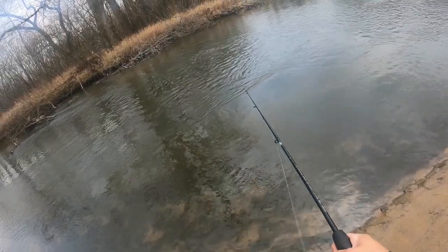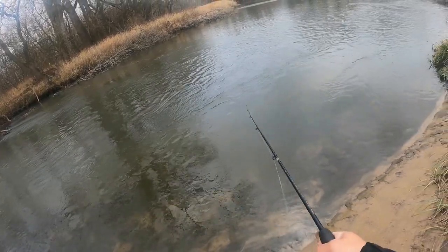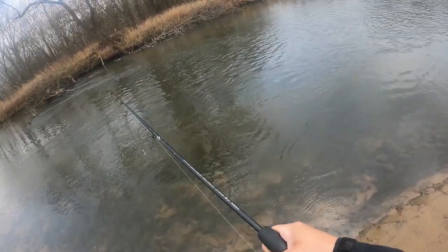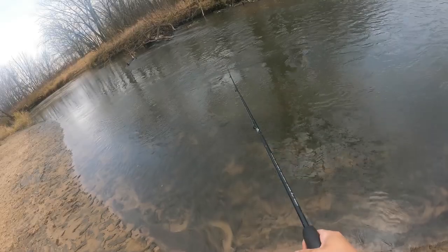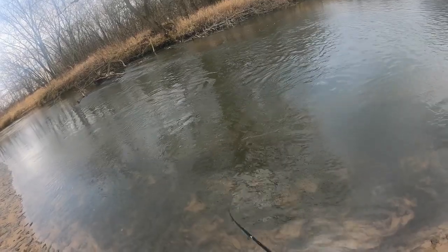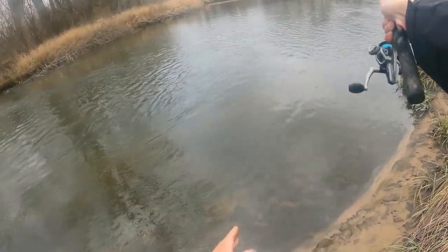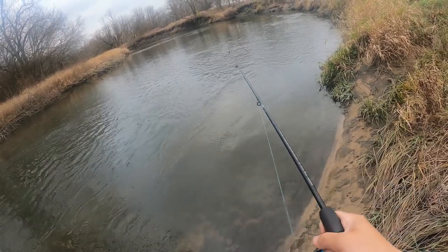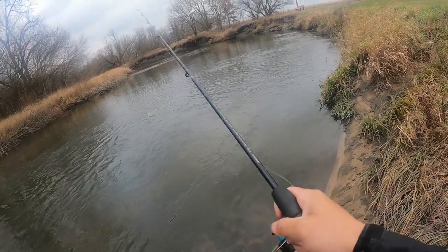Trout are way more common around Pioli, and the Sugar River about halfway between Pioli and Belleville is actually considered a trout stream — so you cannot fish with bottom bait there from October until I think May. But this area you can, because it's not a trout stream and trout are very rare here. Usually it's just pike, suckers, and some carp in the summer. But at this time of year it's usually pike and suckers.